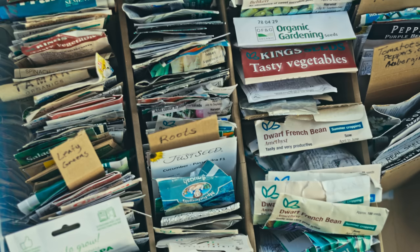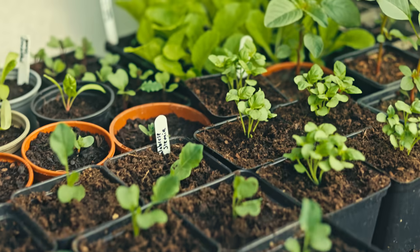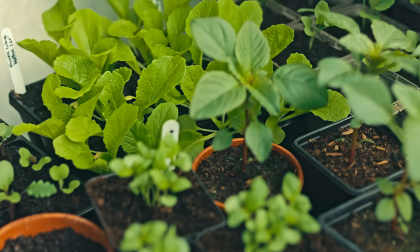If you feel like the sowing season is over, it isn't. There's a lot of things to sow. This video is about 10 different crops, or 10 different groups of crops, that you can sow this month.